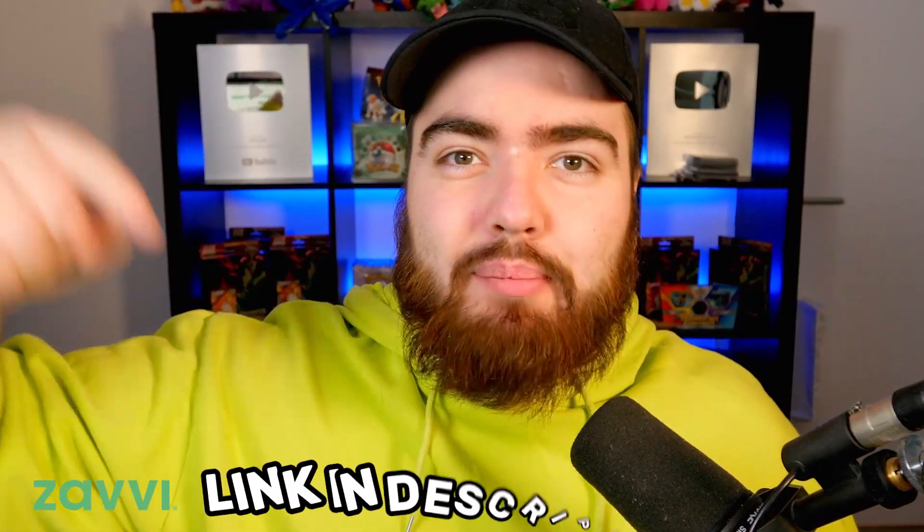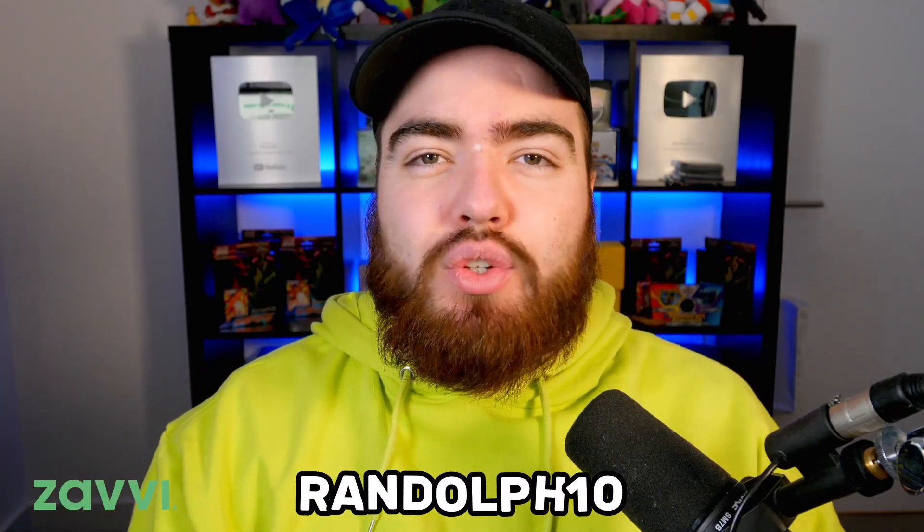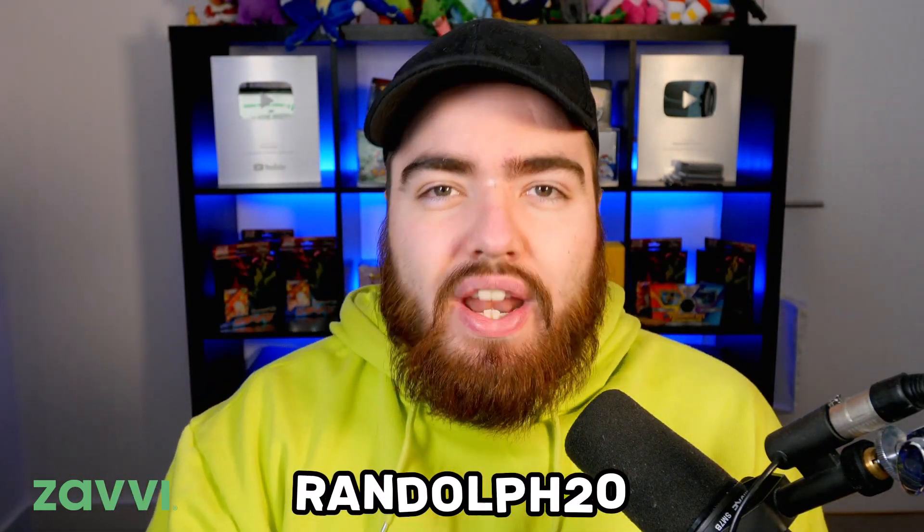Let's talk discounts. If you do want to get any of the products featured in today's video, make sure that you use the link in my description and use my custom discount codes. We've got Randolph10 that gives you 10% off the entire Xavi website, not including pre-orders. But then we have Randolph20 which gives you 20% off all clothing, including this Pokemon clothing. And definitely go and pick up the Adidas shoes because that design is exclusive to Xavi.